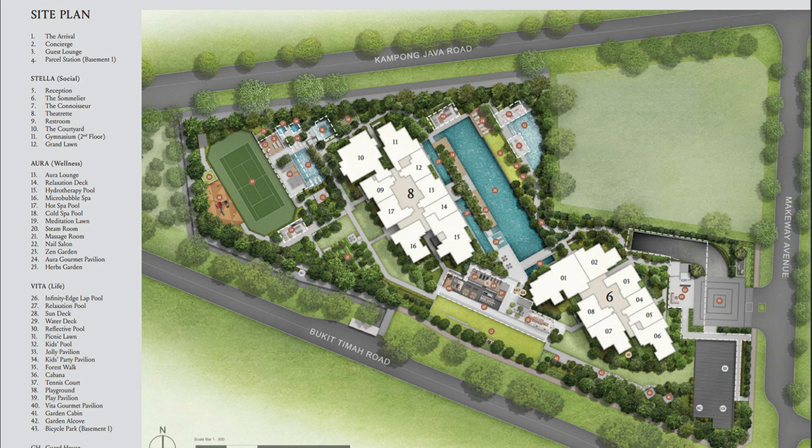Here in Copper Condo we have plenty of facilities: swimming pool, gym, tennis court, hydrotherapy pool, hot spa pool, cold spa pool, steam room, massage room, and more. Ranging from one bedroom to five bedroom and penthouses, Copper Condo is suitable for own-stay as well as investment. The floor plans available now are incomplete, so I will only cover whatever I have as of now.